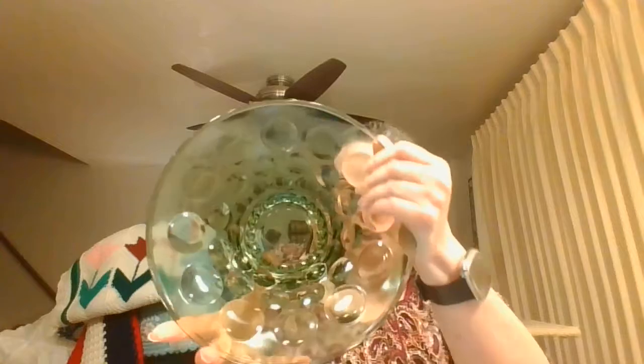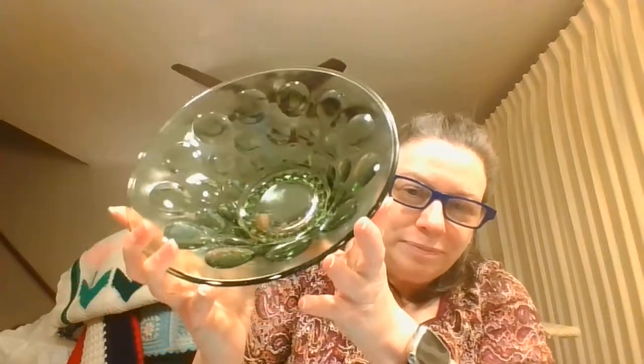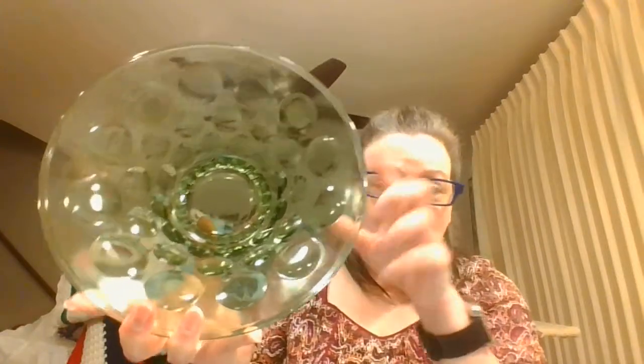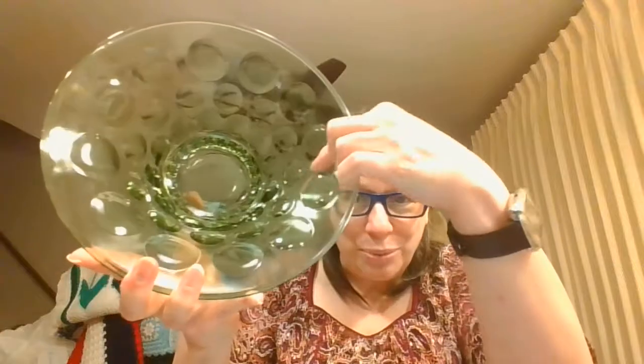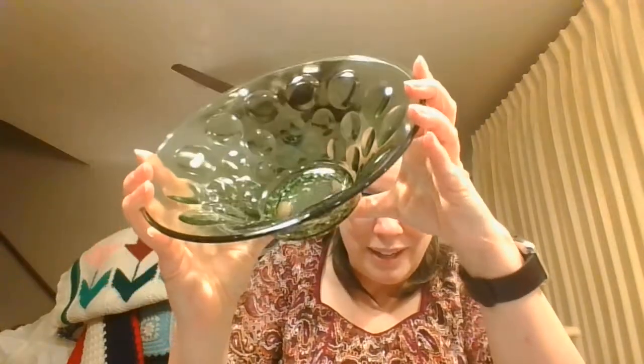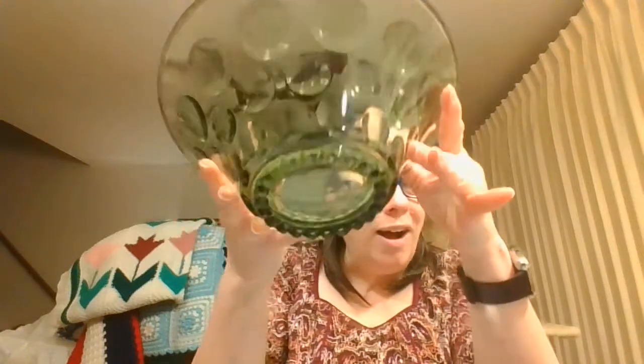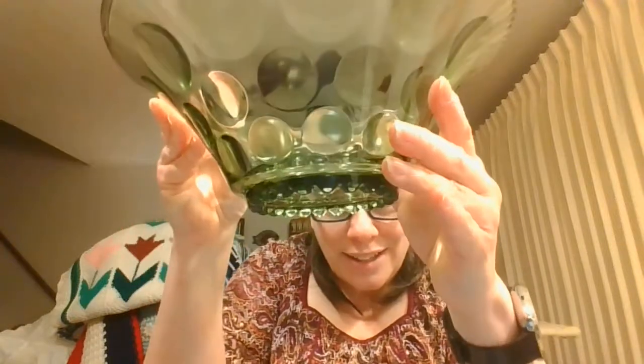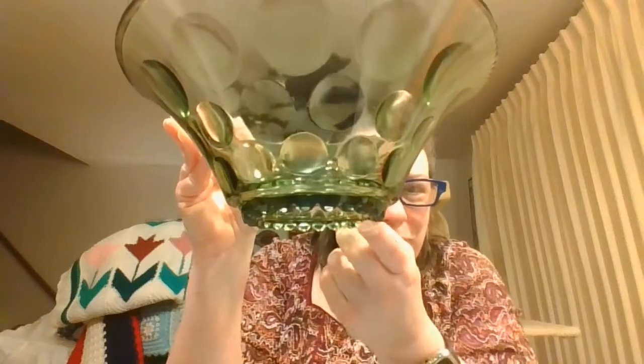Here's a beautiful bowl — I love this. It's a nice emerald green and I believe this is the Hazel Atlas Capri dot pattern. It has three rows of dots in here, very boho mod looking, and then the bottom has this really nice detailing that it sits on top of. It just picks up the light beautifully.